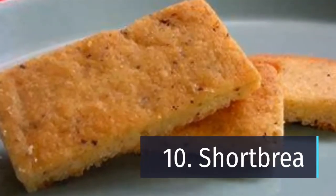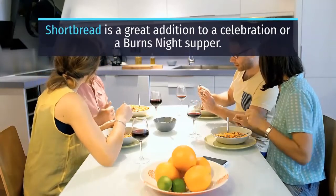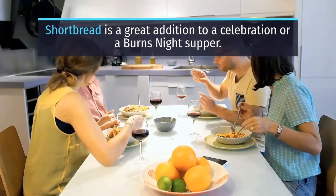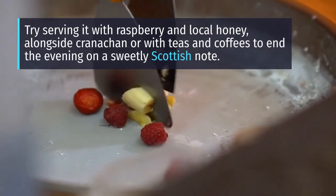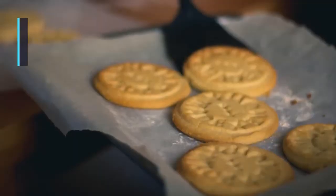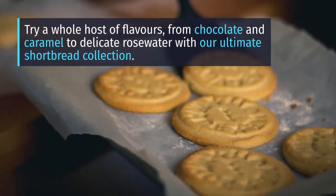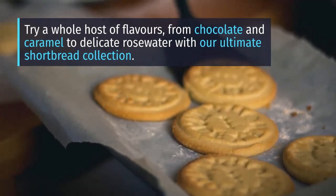Number 10: Shortbread. Shortbread is a great addition to a celebration or a Burns Night Supper. Try serving it with raspberry and local honey, alongside Cranachan, or with teas and coffees to end the evening on a sweetly Scottish note. Try a whole host of flavors, from chocolate and caramel to delicate rose water, with the ultimate shortbread collection.